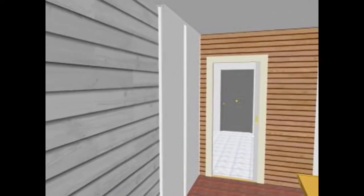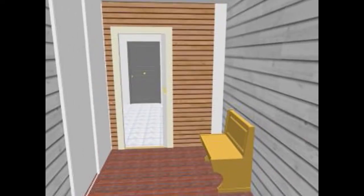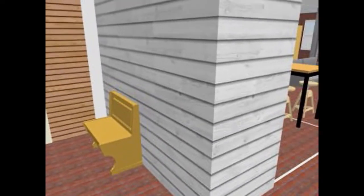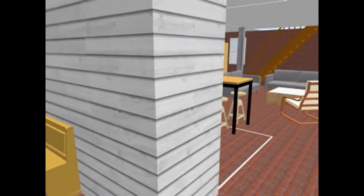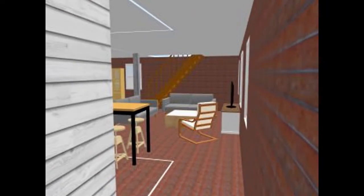As you come into the cidery, you have a closet on your left, the bathroom straight ahead, and a sitting area to your right. Turning completely to the right, we have a small hallway that takes us into the main part of the cidery.